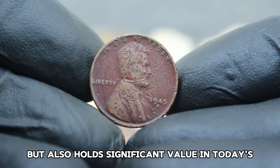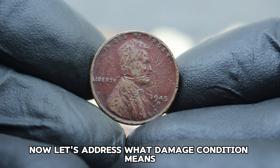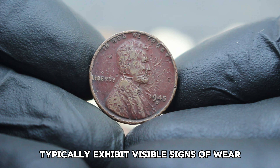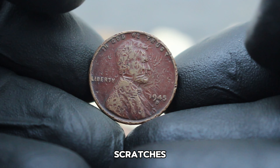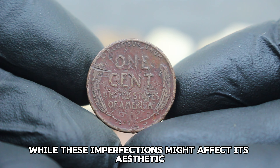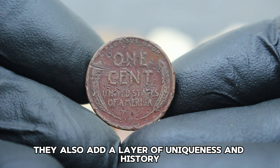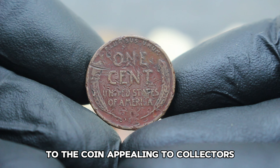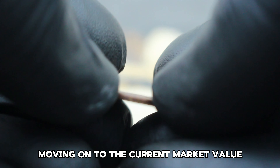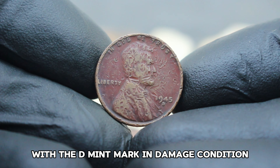Next up, the 1945 Abraham Lincoln wheat penny with the D mint mark. This coin, known for its unique characteristics and historical significance, holds a special place in the hearts of collectors worldwide. Minted during the final year of World War II, the 1945 Lincoln wheat penny symbolizes a pivotal moment in American history. With its iconic wheat ears reverse and Abraham Lincoln's portrait on the obverse, this coin represents a time of national unity.